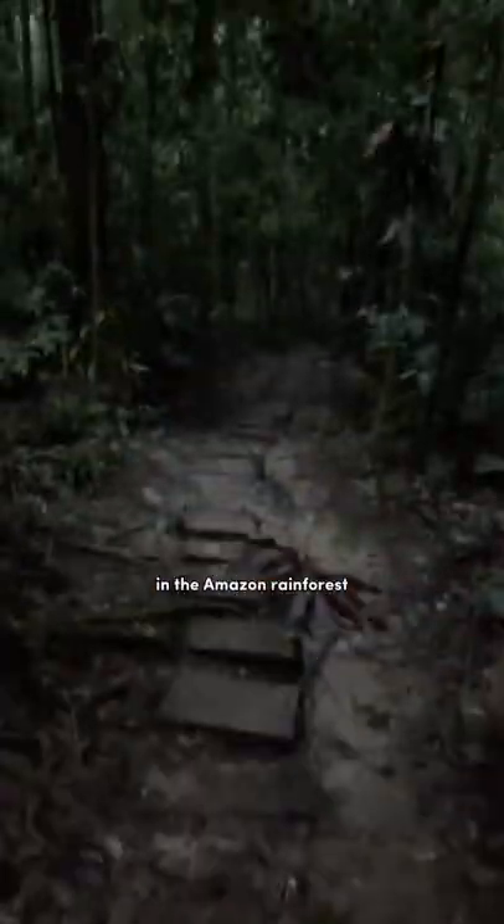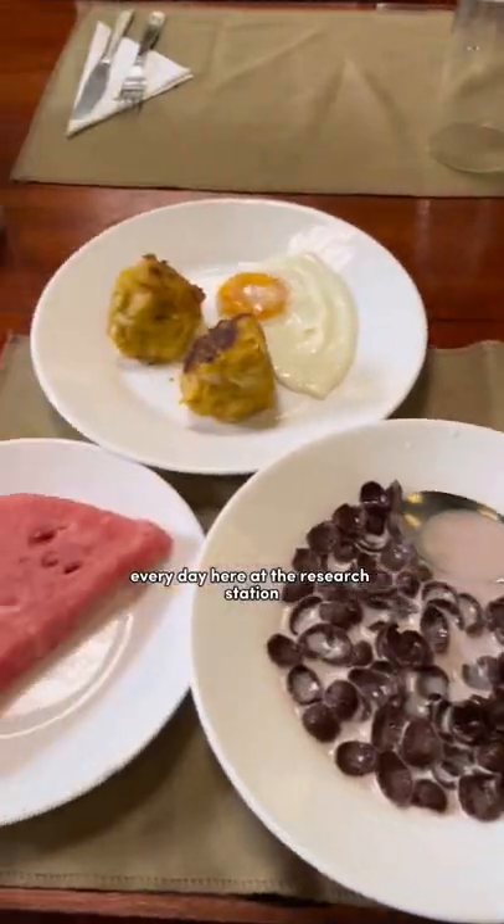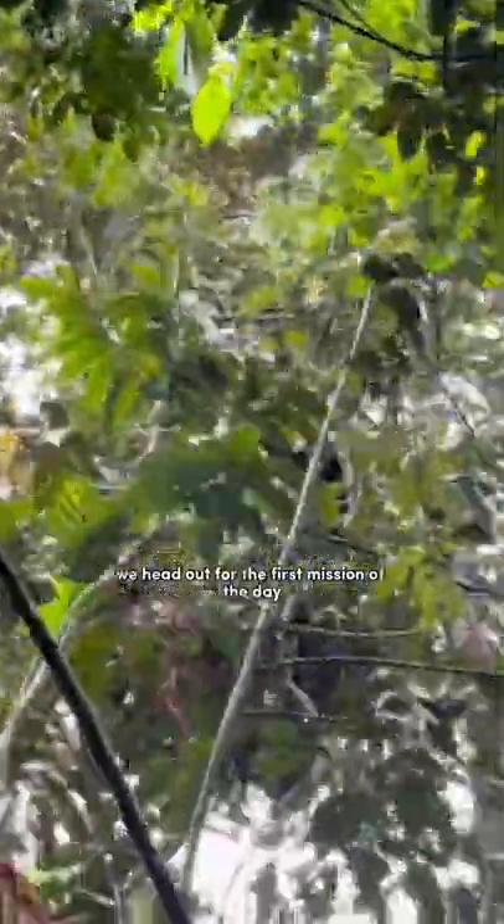Welcome to A Day In My Life as a research assistant in the Amazon rainforest. Every day here at the research station gets started at 6:30am sharp for breakfast. Once we're fueled up, we head out for the first mission of the day.